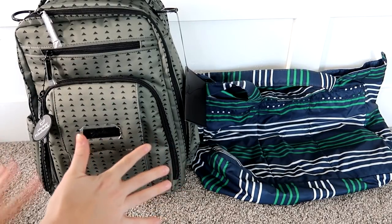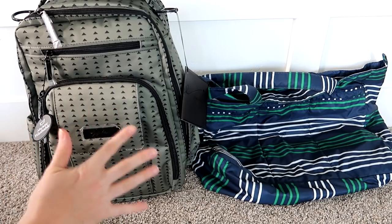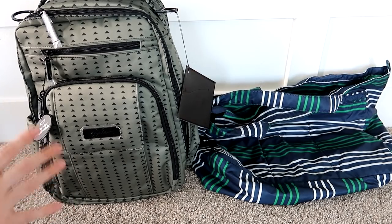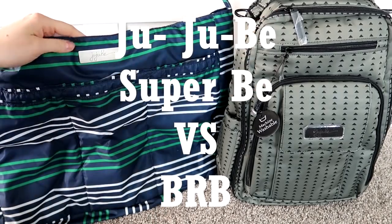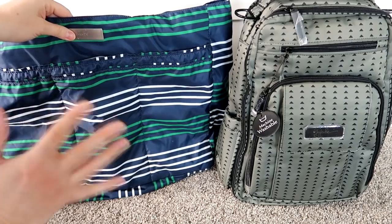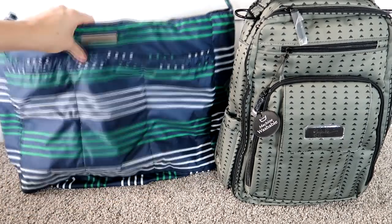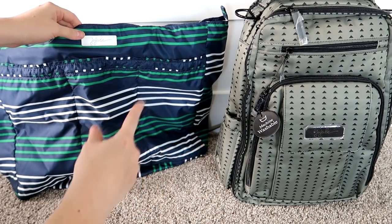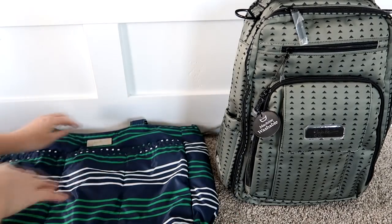Next up is two Jujubee bags. Jujubee is really one of the only brands where you can truly throw your bag into the washing machine and get it nice and clean. Here we have the Jujubee Superbee and the Jujubee Be Right Back. For color, they're both really nice spring and summer colors but the Superbee wins. For price, the Superbee wins too — it's about $60 whereas the Be Right Back is about $150, though the BRB is not a structured bag.